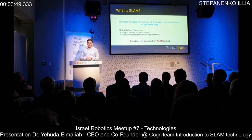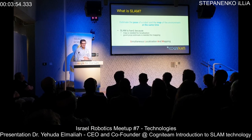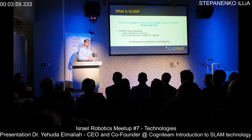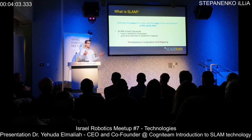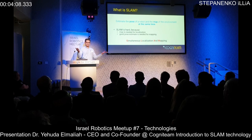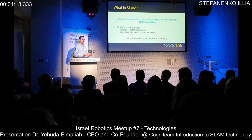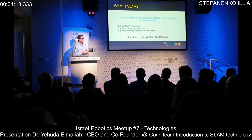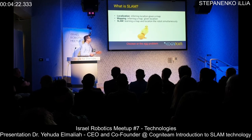SLAM is the ability to estimate the position of a robot and the map of its environment at the same time. The robot needs to know its location and also build a map simultaneously. This is considered a difficult problem because in order to localize yourself you need to know the map, and in order to build a map you need to know where you are located.